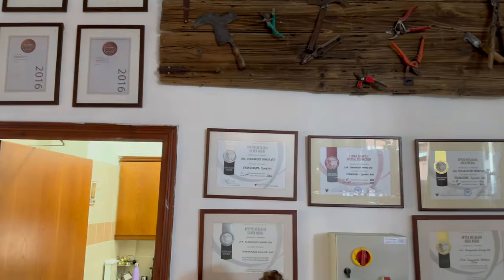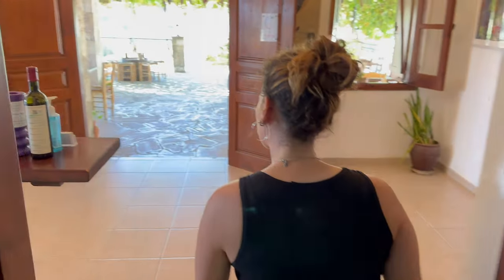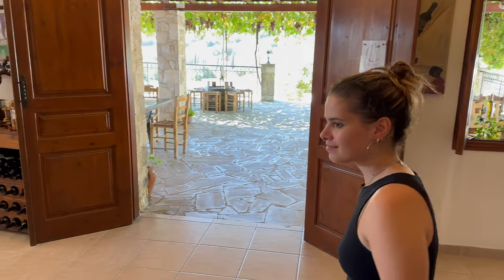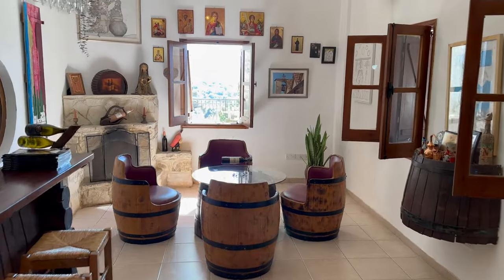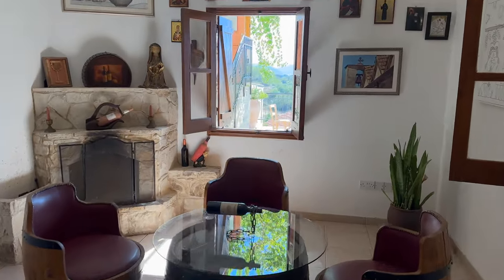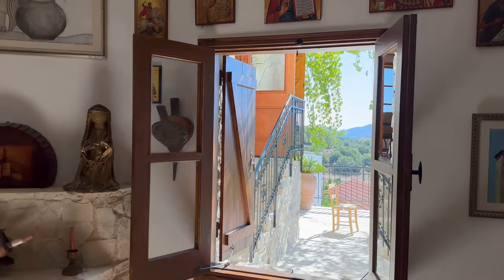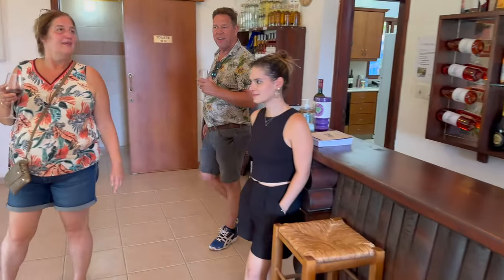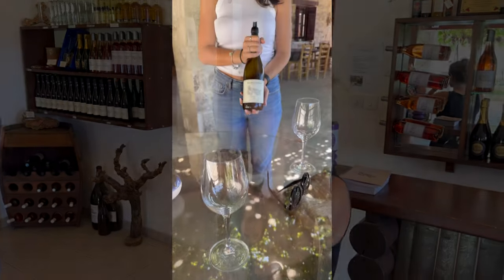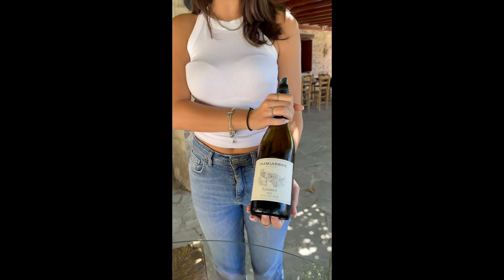You have a lot of awards — nice! The view is very nice. Xenisteri — it's from a local variety, this is dry, from 2022. Enjoy.